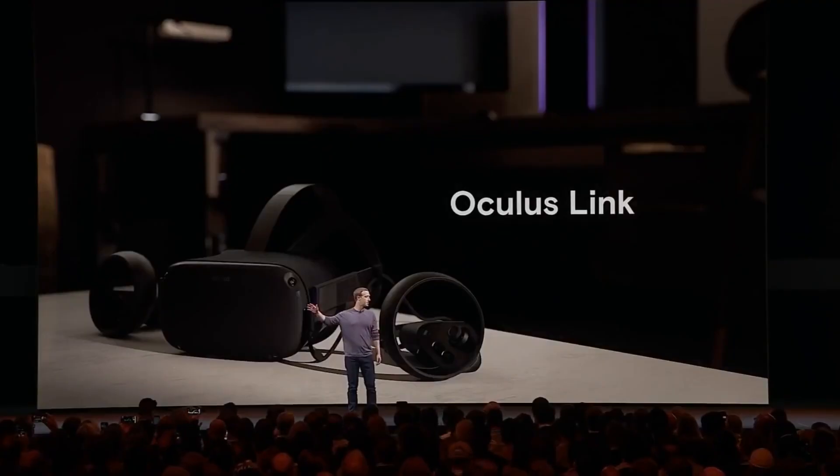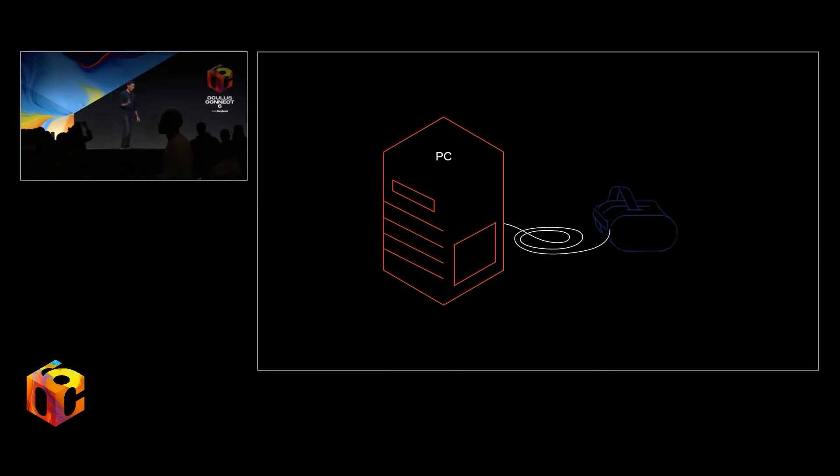In my recent review of the Oculus Quest, I mentioned a feature that Oculus was working on called the Oculus Link — a feature that would allow you to plug your Oculus Quest into a gaming PC and essentially turn it into an Oculus Rift.